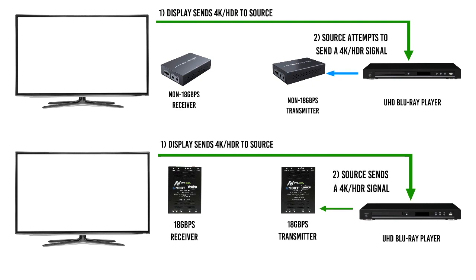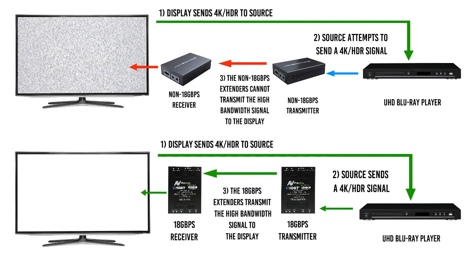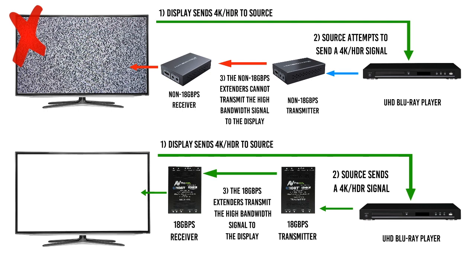Is the extender 18Gbps capable? If not, it will not pass a signal. The result is either an unstable picture or no picture at all, which causes headaches for both you and the client. The same can be said about AVRs that are not 18Gbps capable. EDID can be affected by many things, from improperly configured HDMI ports, to bad cables, to non-18Gbps compliant equipment.